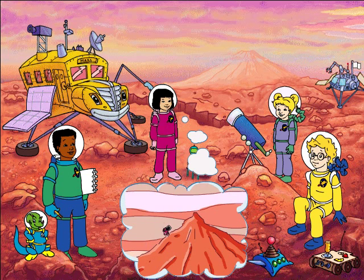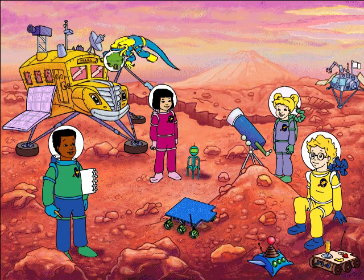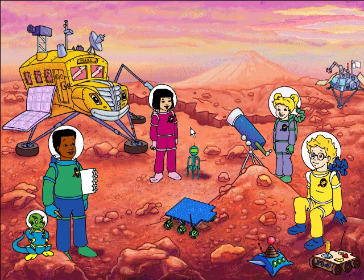I'd like to be the first person to climb Olympus Mons. Wanda, Mount Olympus is three times higher than Mount Everest, the tallest mountain on Earth. I'm not worried — there's less gravity here to pull me down, so climbing should be easier.